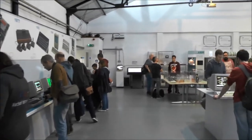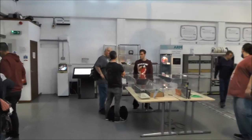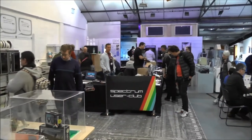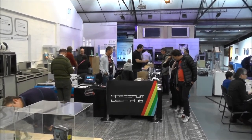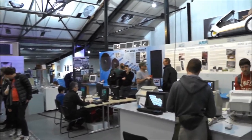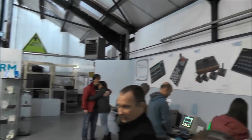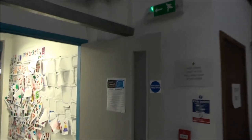Okay, that was the main room, took me almost 30 minutes. Spectrum user group from Germany and Sintech. The main room, main stage. The last view here before leaving the room.